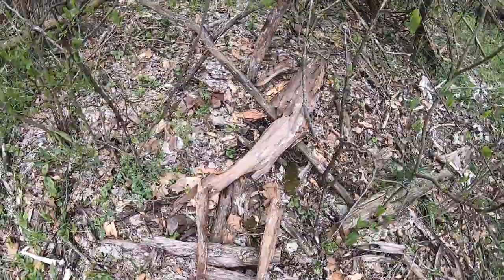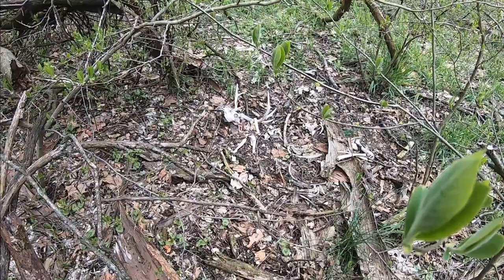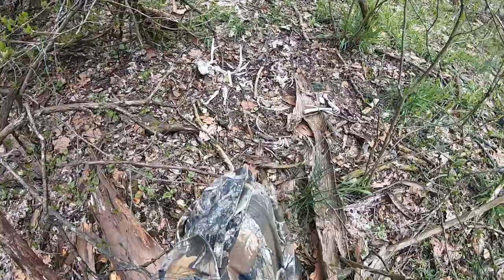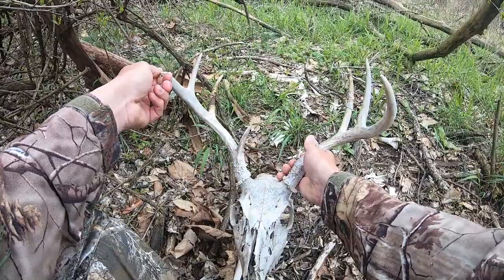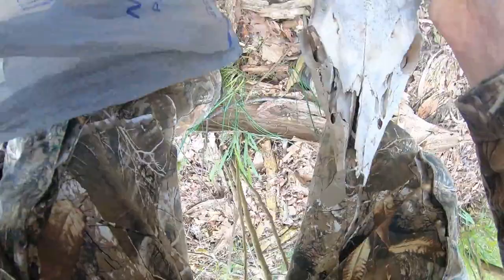Oh look what we just found guys — a deer antler! Not a big one, and the squirrels got a hold of it a little bit. May not be big but I love finding any antler. Heck yeah! Apparently dead elms hold deer antlers too.